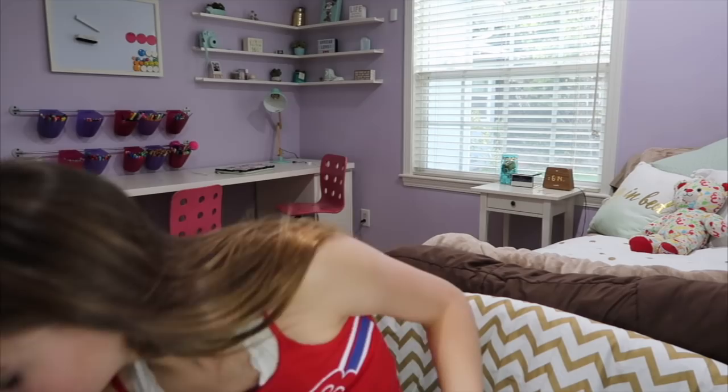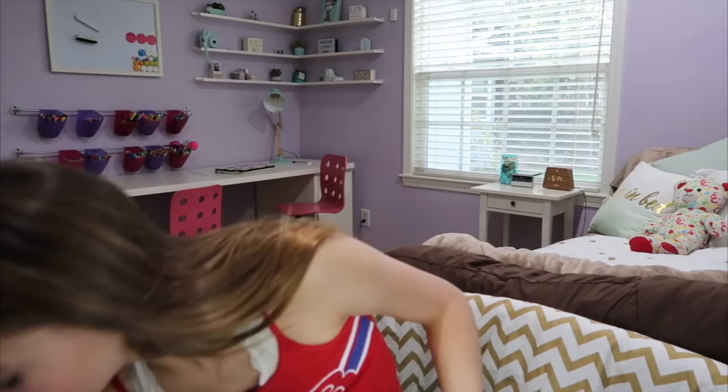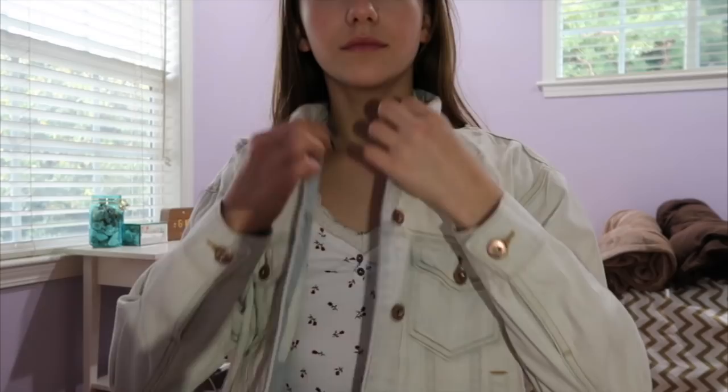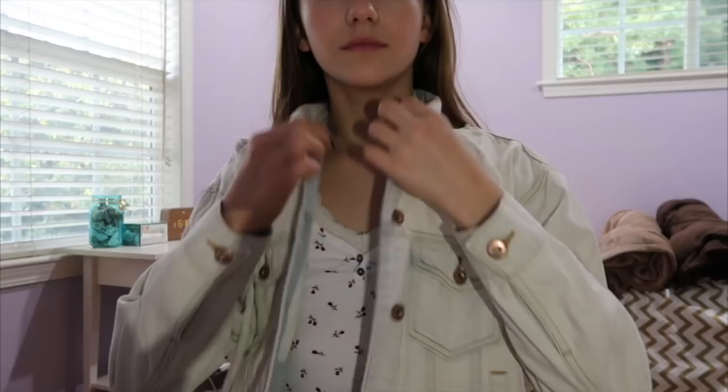Next we have more socks, because I don't have any socks and I need socks. Last, we have this jean jacket, and this is so cute. It's really vintage and really big on me, but it's so comfy too. It's not like jean — it's like a softer type of jean. So comfy, I love it, it's so cute.